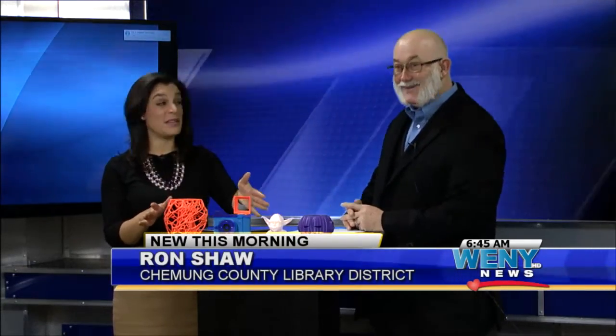Thanks Craig. I'm joined now with Ron Shaw from the Chemung County Library District. Thanks for coming in this morning. Not a problem. And so really cool things up here made by a 3D printer — we'll get to those in a second, but first some important announcements from the library district. So tell us what's going on.